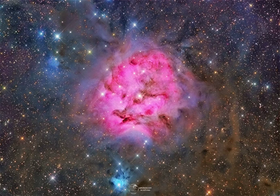Like other star-forming regions, it stands out in red, glowing hydrogen gas excited by young, hot stars, and dust-reflected starlight at the edge of an otherwise invisible molecular cloud.